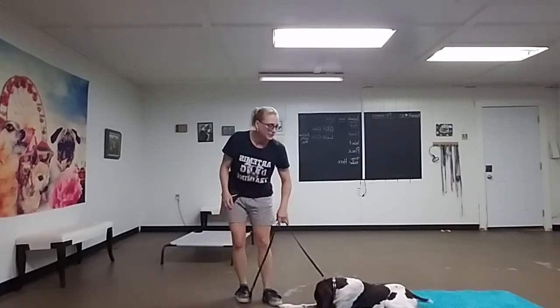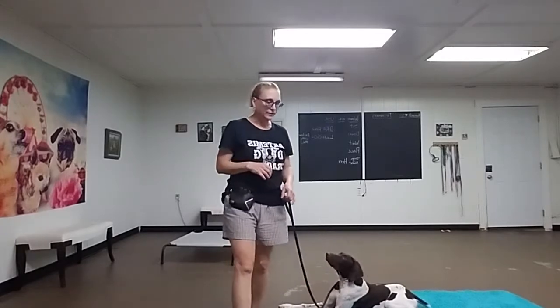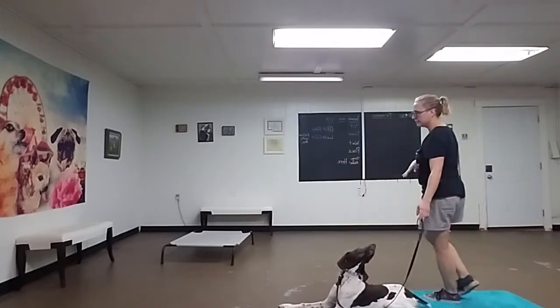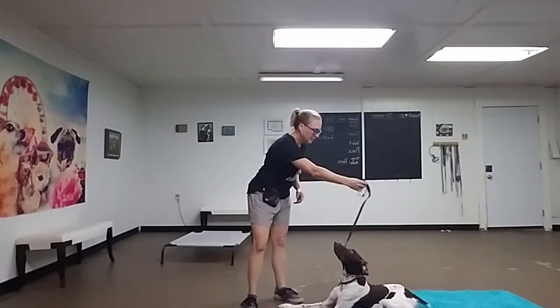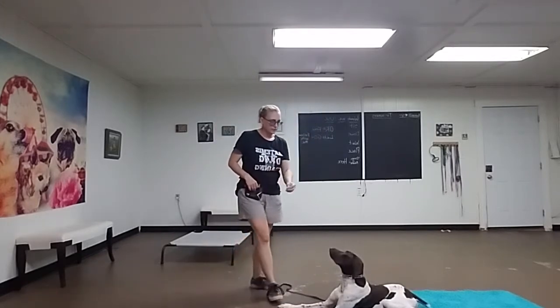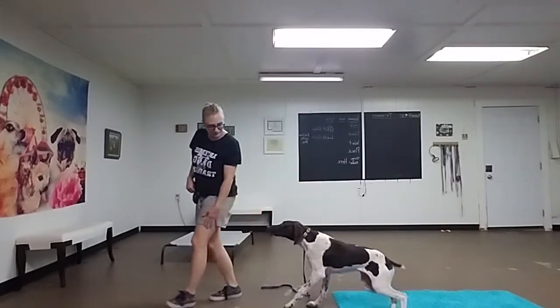Even with me touching the leash, still doesn't mean he can get up. I can walk around him. I didn't ask him to go onto this mat necessarily — I just gave him a command and that's kind of where he stops. That's fine too. He's really got good attention on me. Let's go. Good boy. I'm going to bring him over this way.